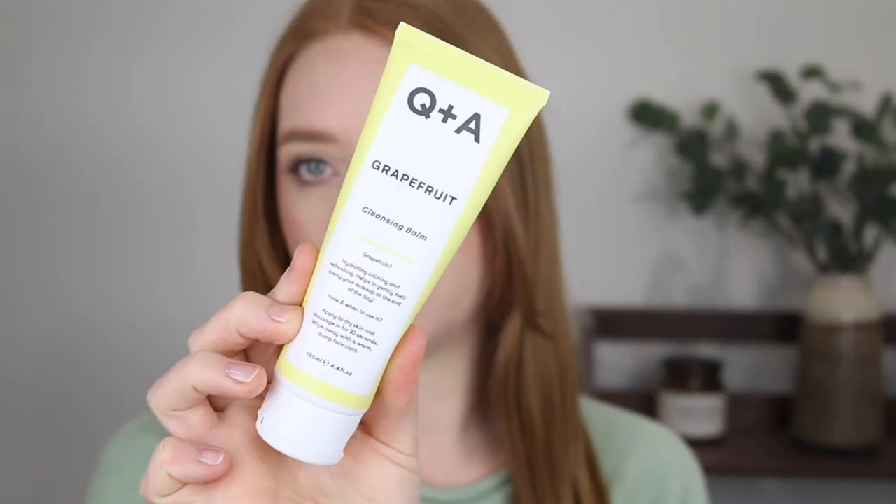Next, I picked up some skincare. I've been hearing a lot about the brand called Q&A on Instagram lately. This is a skincare line that has recently come to Priceline — they've got quite a big variety of products and the packaging is very Instagrammable. I picked up the Grapefruit Cleansing Balm, and this says it's a hydrating, calming, and refreshing balm that melts away your makeup at the end of the day. I have been all about using a cleansing oil or a cleansing balm the last couple of years — it just helps to remove every last trace of makeup, and I'm really excited to try this. If you've tried anything from the Q&A brand, leave a comment down below letting me know your thoughts.